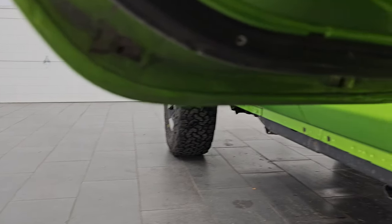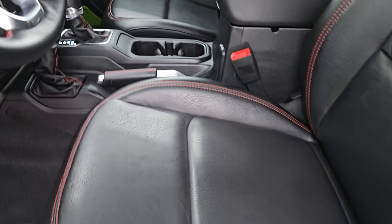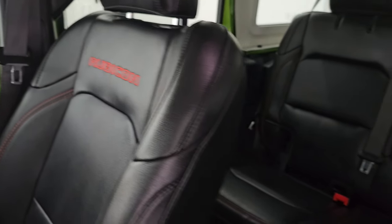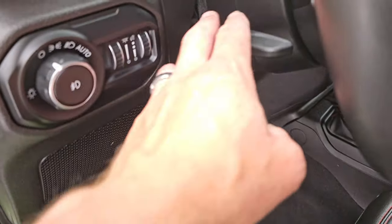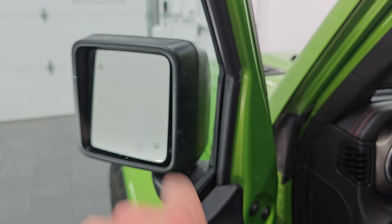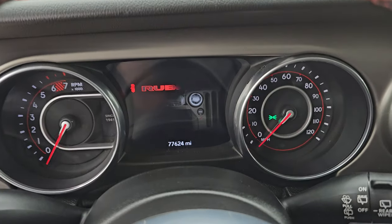Up front, the Rubicon package gives you the black leather bucket seats — no rips, no tears. You get 'Rubicon' stitched in red on the backrest. The seat is in really nice shape, with lumbar, driver's seat height adjuster, factory floor mats, auto headlamps, tilt and telescopic steering wheel, and power locks and mirrors. You also have blind spot monitoring in the mirrors and heated mirrors. We'll hop inside and check out the miles, the radio, and everything this one has to offer on the interior.